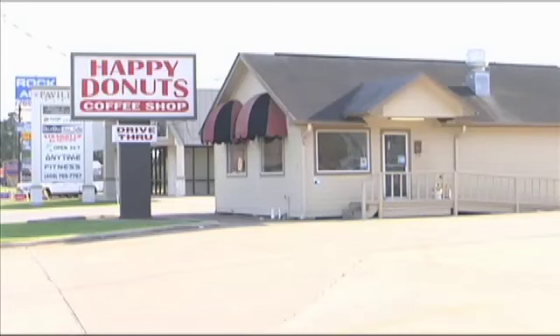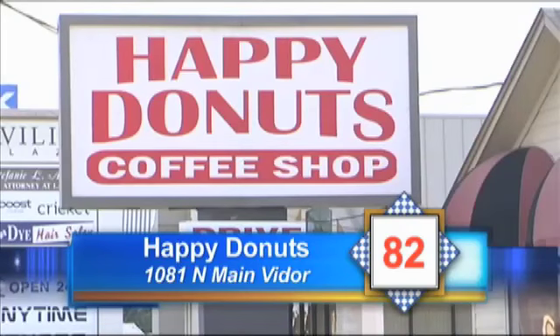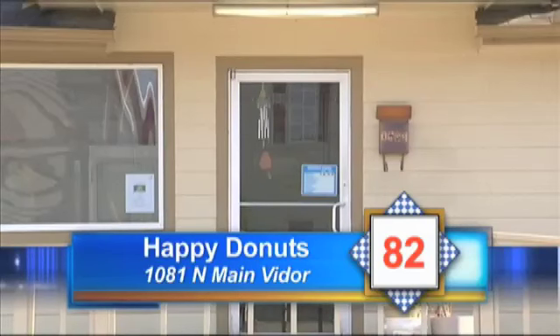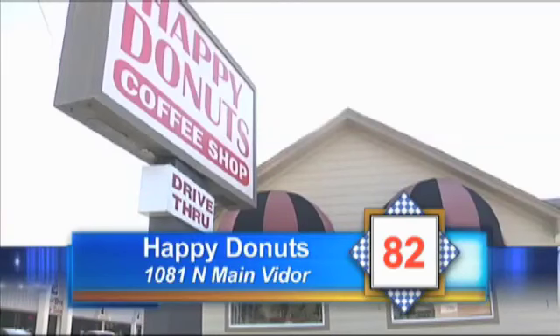Next, Inspector Scales visits Happy Donuts on North Main Street in Viter. Sausage, eggs, and boudin were found at unsafe temperatures, which could lead to illness. All foods needed to be dated in the coolers. Raw bacon was being stored inside grocery bags. Food was being stored on the floor. The door in the reach-in freezer would not close and was in need of repair.